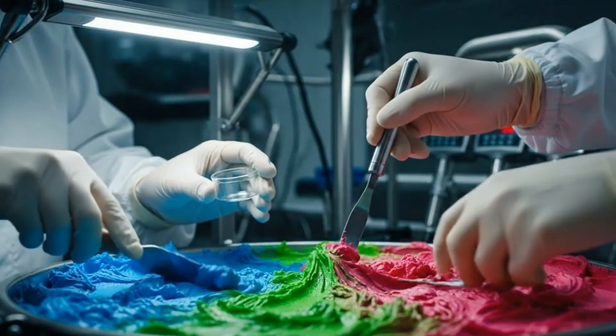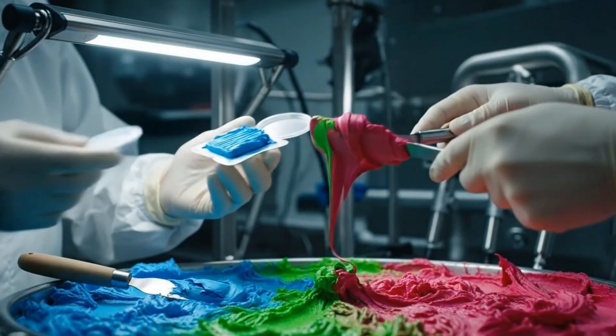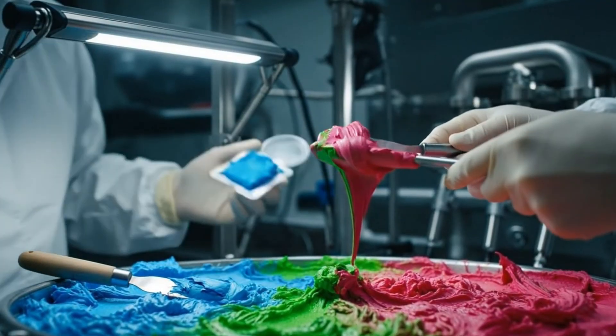The viscosity on this magenta batch seems slightly off. Agreed. The blue sample is consistent, though.